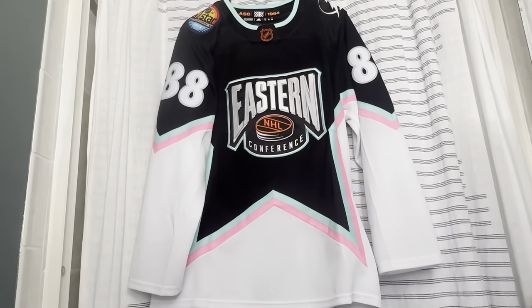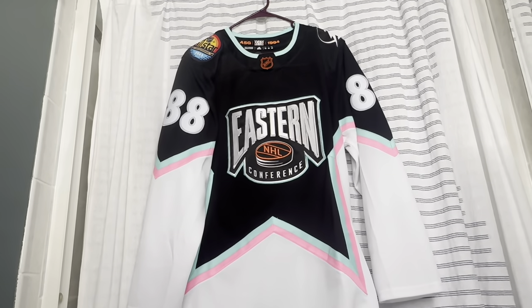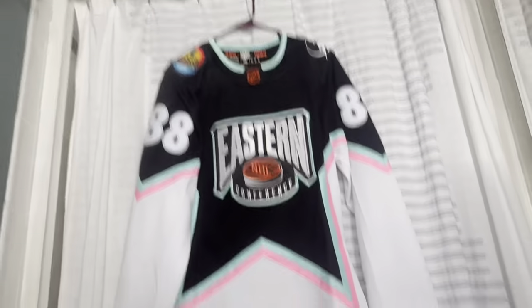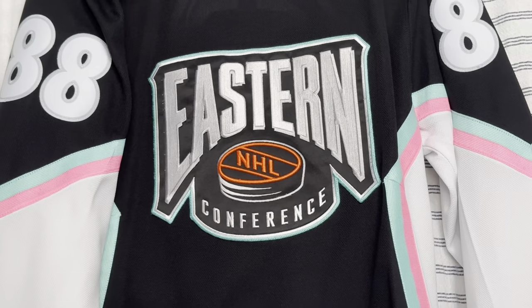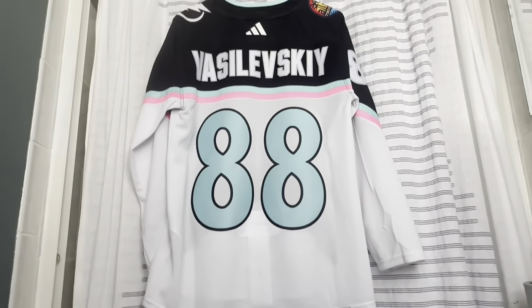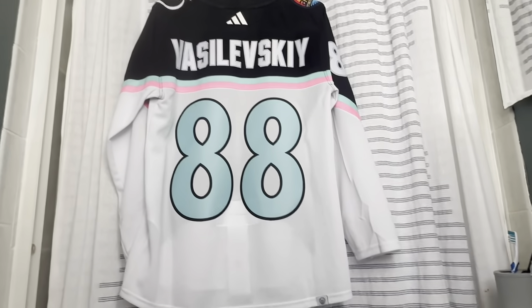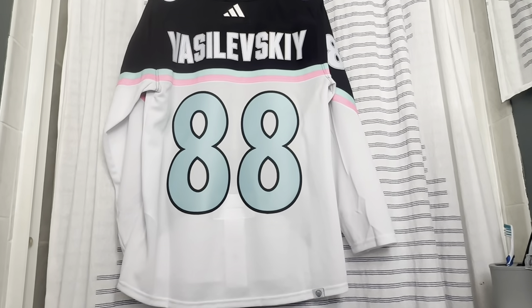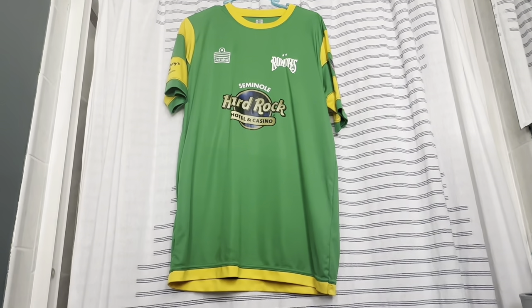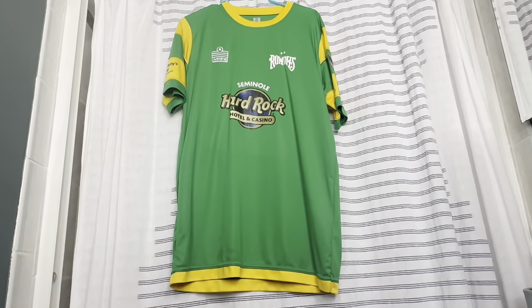This one was from this year's All-Star Game in South Florida, home of the Florida Panthers. It was a really clean design, also part of the Reverse Retro package from the 1994 All-Star Game. It says Eastern Conference on the front, with a star from the old Dallas Stars jerseys, giving it a Miami Vice colorway with mint numbers that look really cool. This one has Andrei Vasilevskiy on the back.